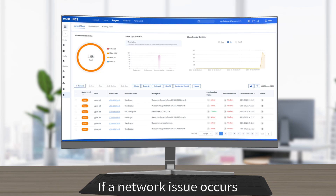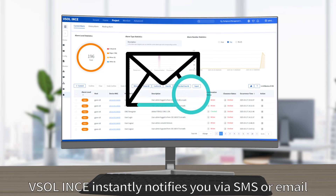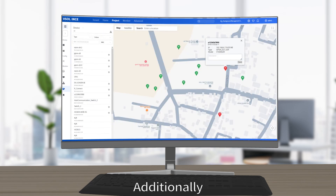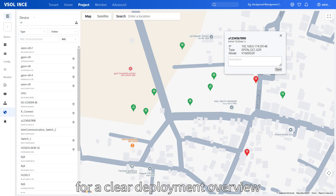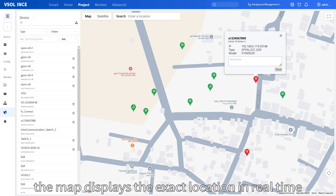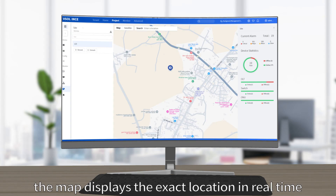If a network issue occurs, VESOL ENES instantly notifies you via SMS or email. Additionally, the integrated Google Maps feature allows you to mark device locations for a clear deployment overview. In case of a fault, the map displays the exact location in real-time.